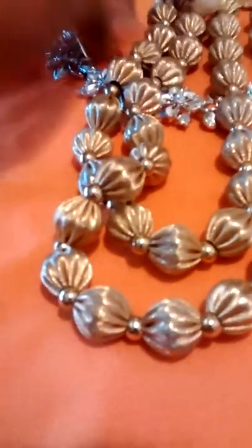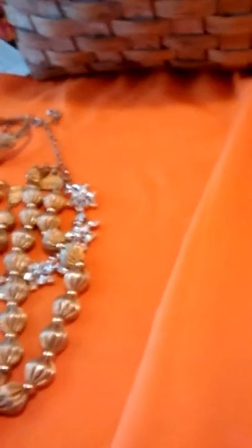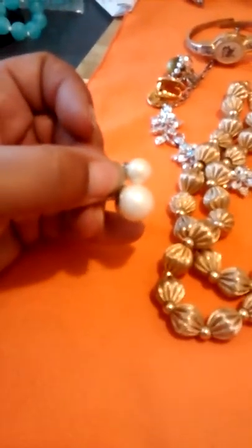I got this set of clip-ons — silver tone with like a green moon glow, I think is what they're called. These ones are flowers in like the cloisonné style. It was surprising — all the earrings came in pairs. I got this pair, they're just like faux pearls, also clip back, not marked.